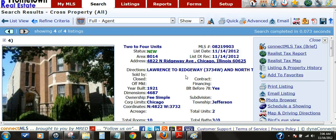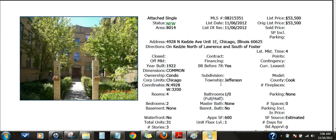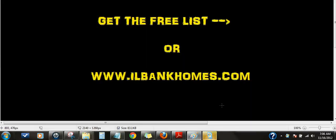If you look to the right of this video, you'll see a way you can sign up to receive this week's list just by filling in your email. You'll get all the MLS details and photos provided. It's as easy as that — just fill in your email to the right. Thanks for listening and have a great week.